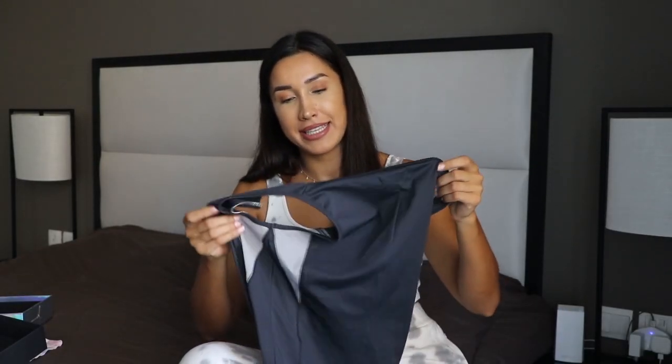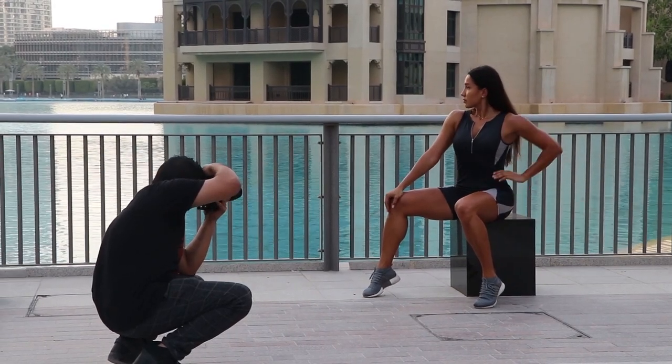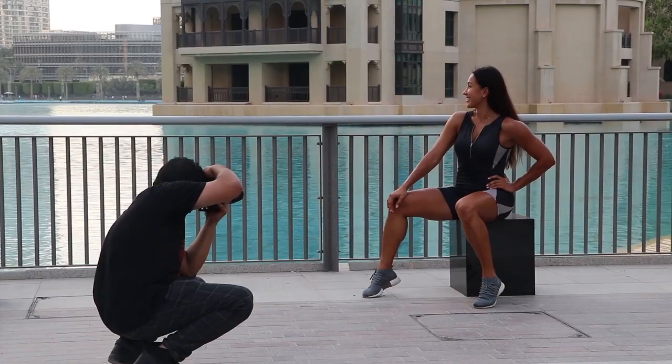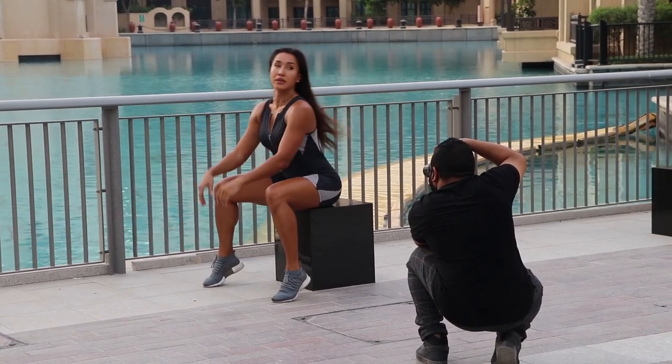Another favorite, also from Pretty Little Thing, is this gray zip unitard. Very cool outfit — I recently had a photoshoot in it and it just hugs the curves of your body and complements the shape. It can go perfectly with trainers as well as heels, so you can definitely play with the style however you want.